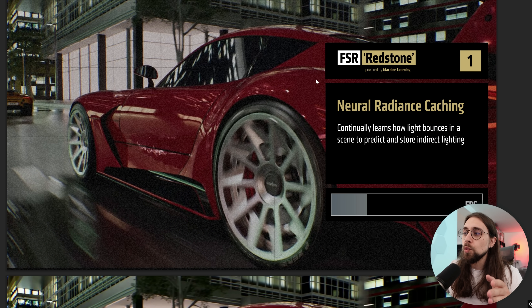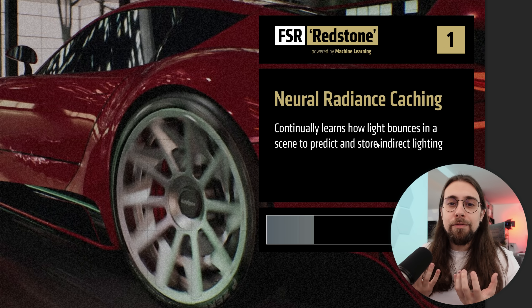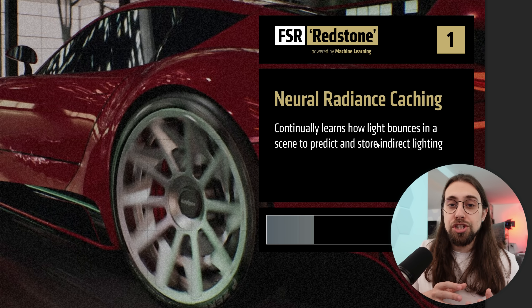With FSR Redstone, we have neural radiance caching, which continually learns how light bounces in a scene to predict and store indirect lighting. We have the lighting being cached in order to have way, way higher performance.